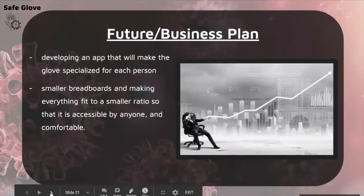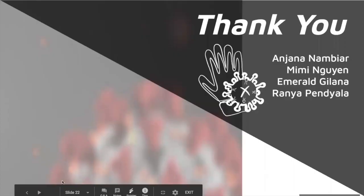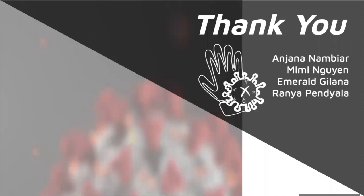For future development, our plans include creating an app that would make the glove specialized for each person's preferences, allowing them to set how far from the face the Safe Glove would notify them. We would also like to advance the glove by using smaller breadboards and making everything fit in a more compact form, making it more accessible, comfortable, and aesthetically pleasing. We would also want to refine the product so it only notifies when the user is nearing their face specifically — for example, not when someone reaches for their phone. That concludes our presentation, thank you very much for listening.